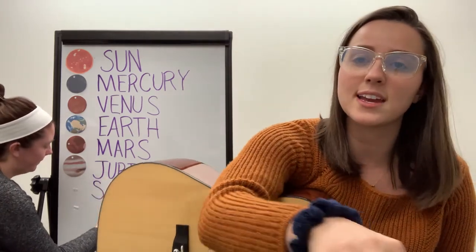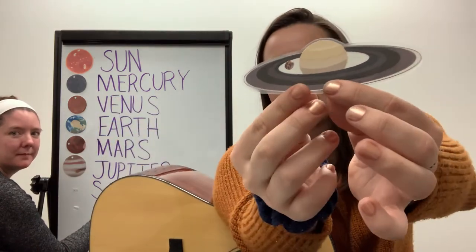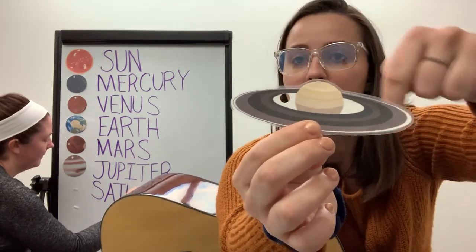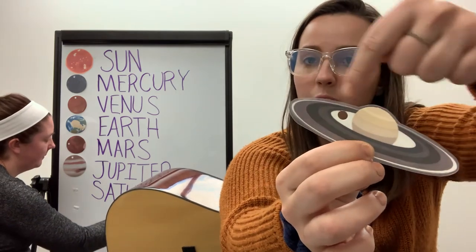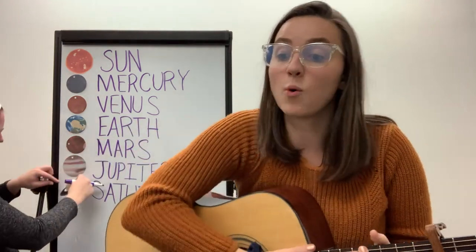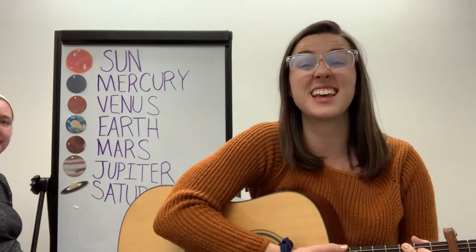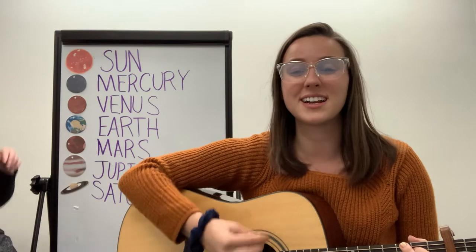Our next planet is Saturn. Saturn looks a lot different from our other planets because Saturn has a ring around it. It's the only planet in our solar system that is surrounded by a ring. Another fun fact about Saturn is that it has more moons than any other planet in our solar system. Earth only has one. Saturn has upwards of 70 moons. That's a lot of moons!